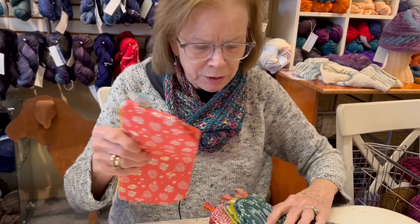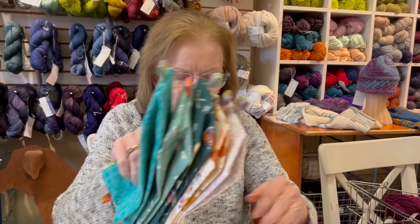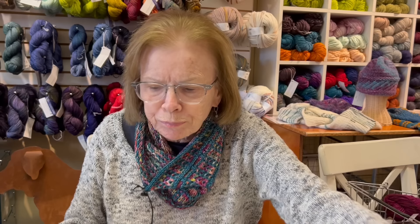She has a great eye for fabrics. We're so happy that she found the time to do this, and she's hoping to get us some lotions and soaps in the near future.